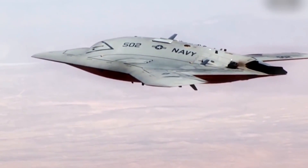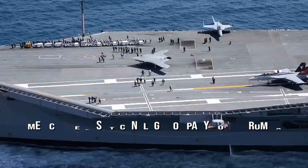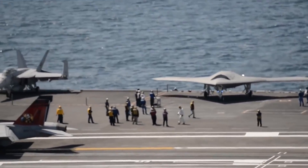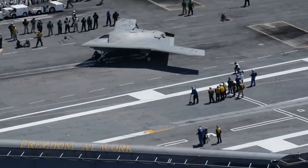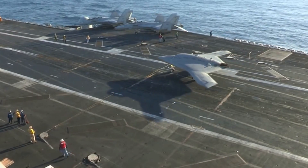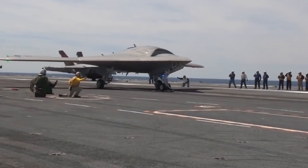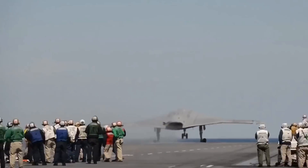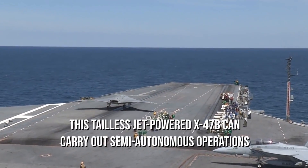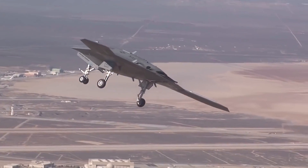The tailless Northrop Grumman X-47B was designed and developed by the American defense technology company Northrop Grumman especially for aircraft carrier-based operations. Initially, the design of this Unmanned Combat Aerial Vehicle began under DARPA's program, but gradually shifted under the United States Navy's Unmanned Combat Air System Demonstration program. This drone can be controlled by a wireless link handheld device operated through the flight deck by the sailor, and is also capable of aerial refueling.